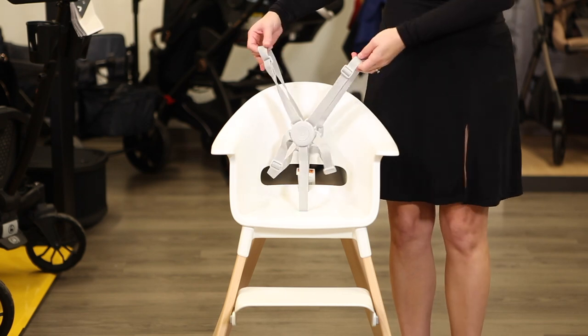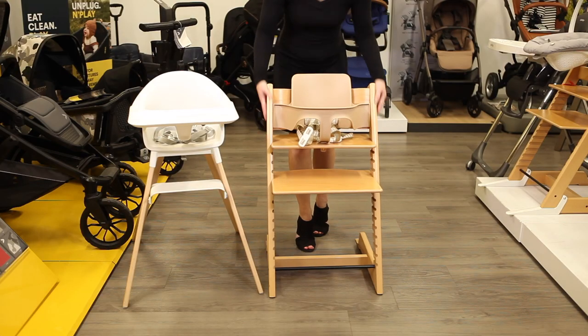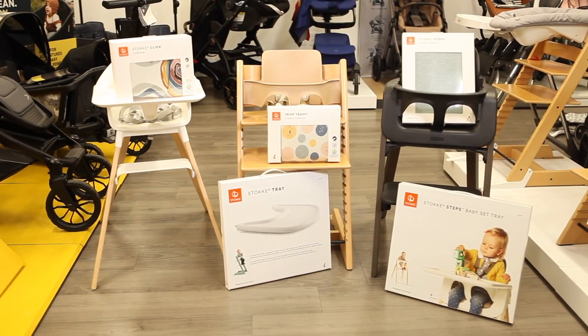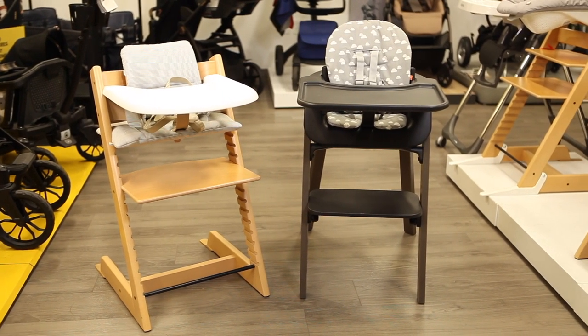Let's compare the high chairs. The Click includes everything you need to use the high chair from 6 to 36 months at the lowest price of $179. The Tripp Trapp high chair starts at $299 for most colors, and the Steps high chair is $309. Trays and cushions are sold separately for the Tripp Trapp and Steps, but you can purchase select colors as a complete bundle for $399 for the Tripp Trapp and $409 for the Steps.